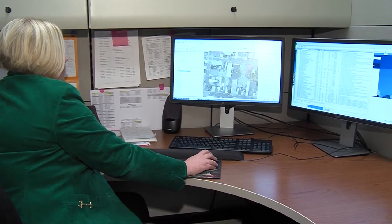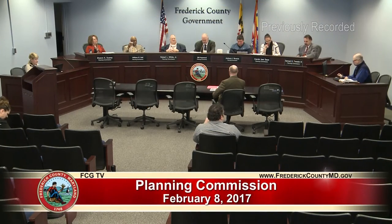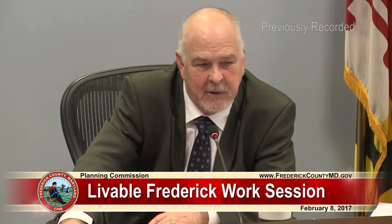Since December of 2016, the Frederick County Department of Geographic Information Systems has released an interactive map that the Planning Commission and citizens of Frederick County can utilize during the planning process and during public hearings.